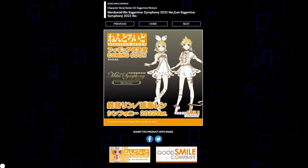Rin and Len are getting Miku Symphony Nendoroids, so this will go well with the other Miku. Expect them to be elegant, expect a lot of white and gold, and honestly expect them to look pretty good. I think the Miku did look very good and I'm sure these two will as well, so looking forward to seeing their prototypes in the future.